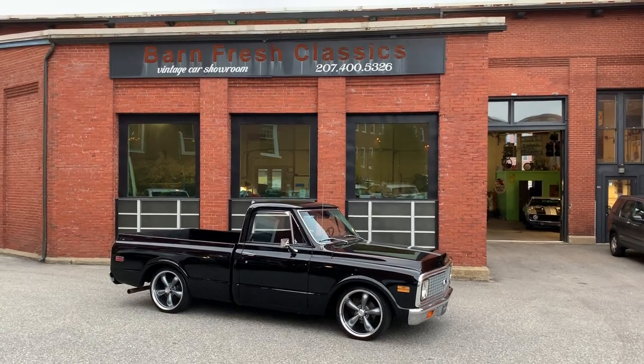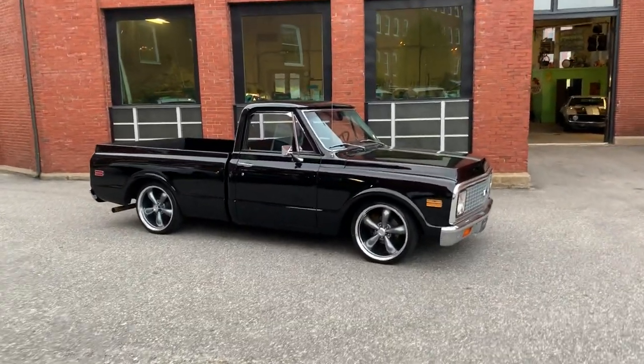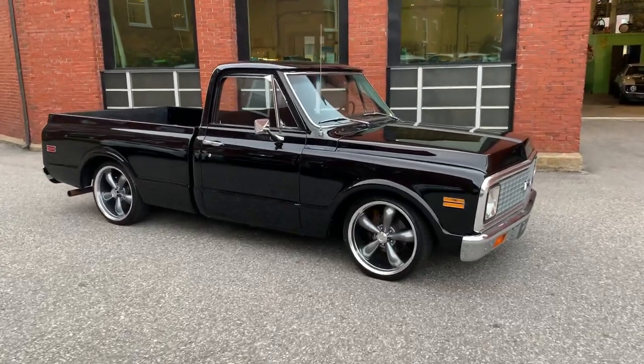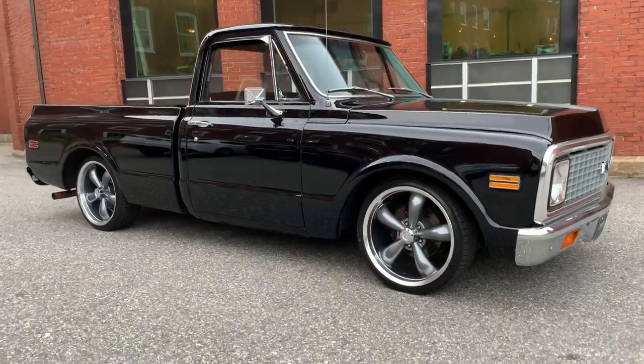Facebook is the easiest way to see our updated inventory as we always do list there first. Today I have a beautiful 72 C10 short box. It's got a 454 automatic.